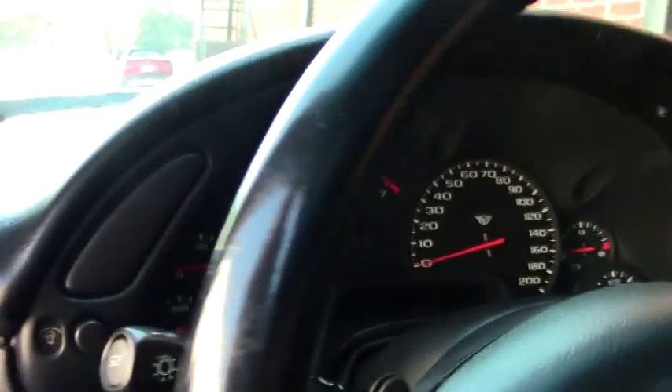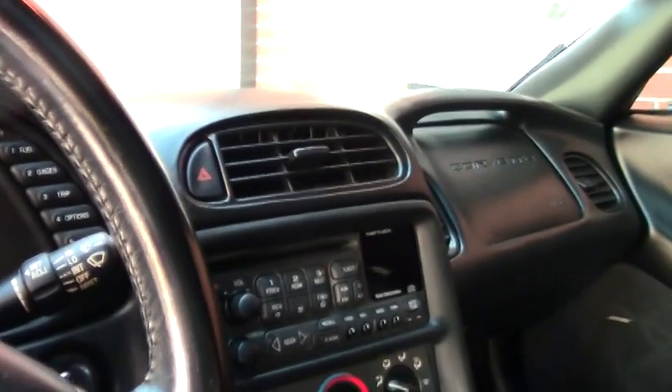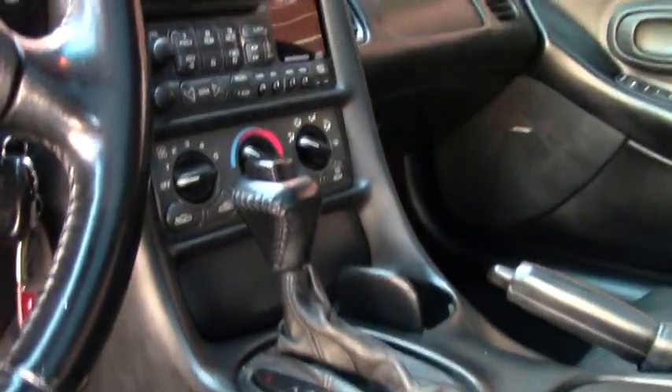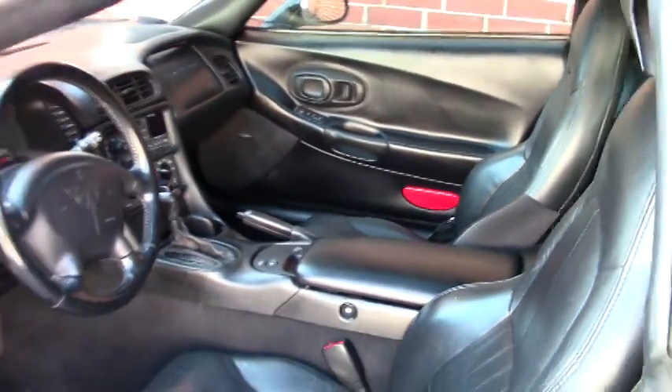It's just one example of many Corvettes we have here in stock. Take a look at buyavet.net. We've got a 23-year positive history, AAA Better Business Bureau rating, and almost all of our cars come with a free two-year warranty.